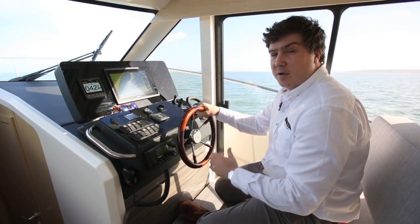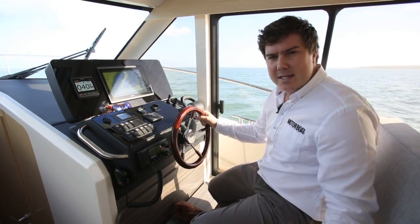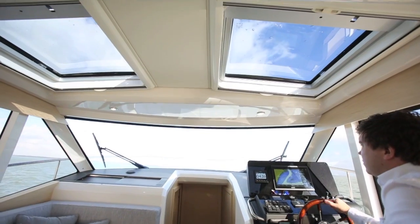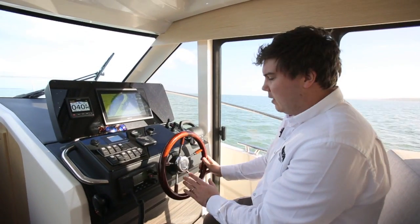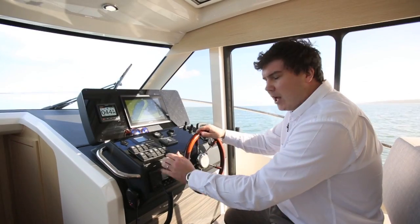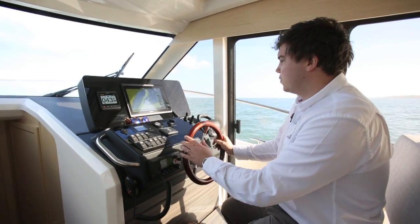The driving environment is pretty good. You sit a little bit low at the moment, so on future models the yard are going to raise the helm seat a bit, which they need to do because it's just a little bit of a stretch to see over this raised bit of dash. It could probably do with a bit of adjustment on the steering wheel as well — at the moment it's mounted straight into the dash and you can't move it around, and you find yourself catching your hand on the VHF as it stands, though this is going to move as well.